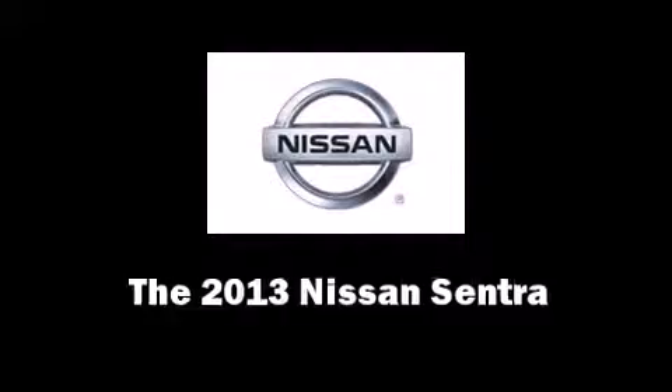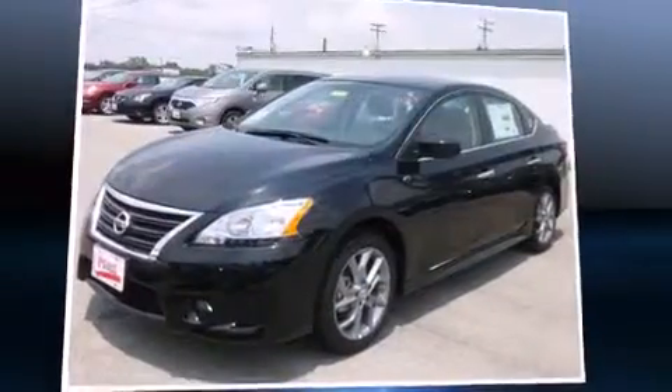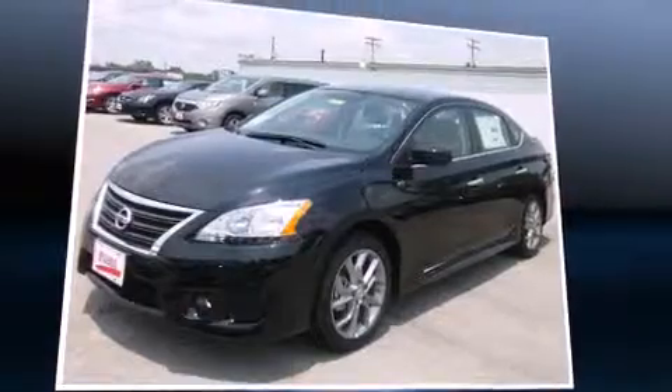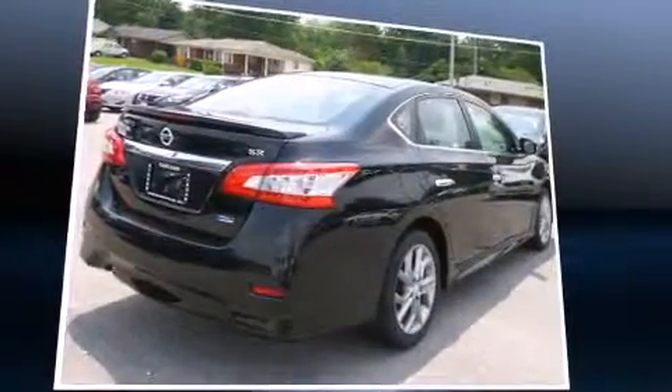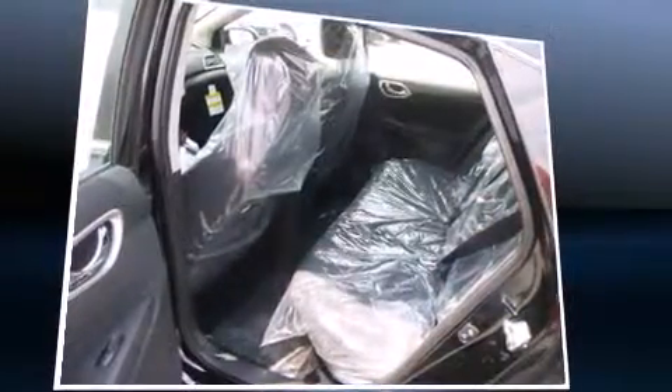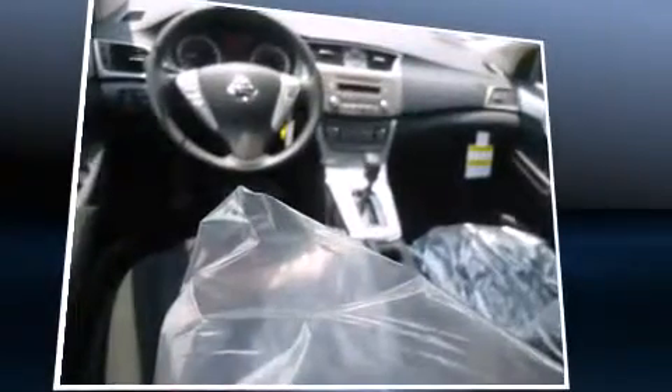The 2013 Nissan Sentra — this four-door, five-passenger sedan provides a satisfying ride for all passengers. Smooth gear shifts are achieved thanks to the efficient four-cylinder engine, and for added security, dynamic stability control supplements the drivetrain.